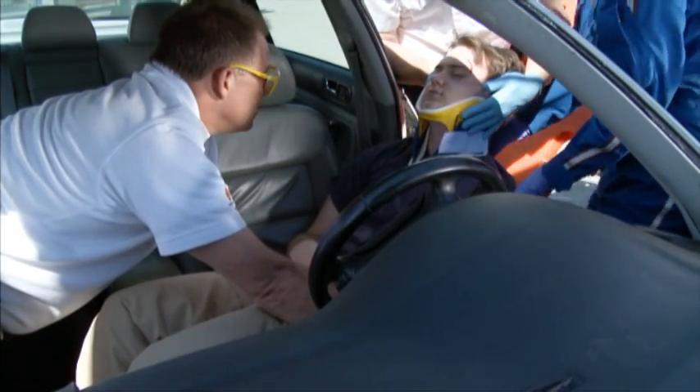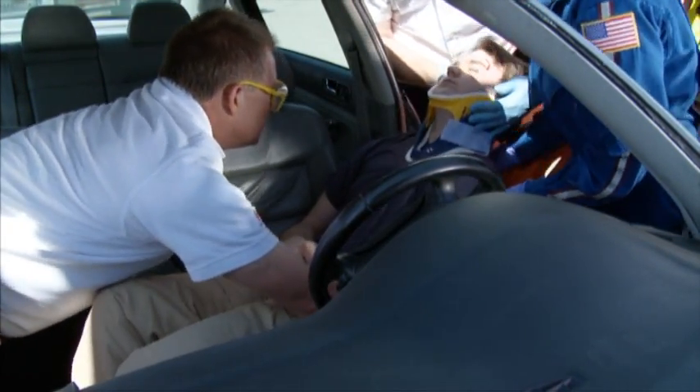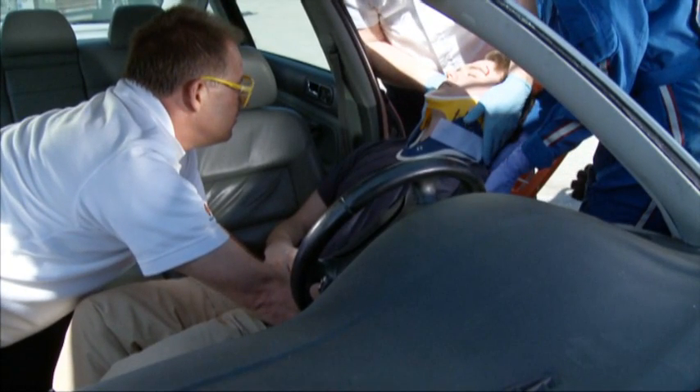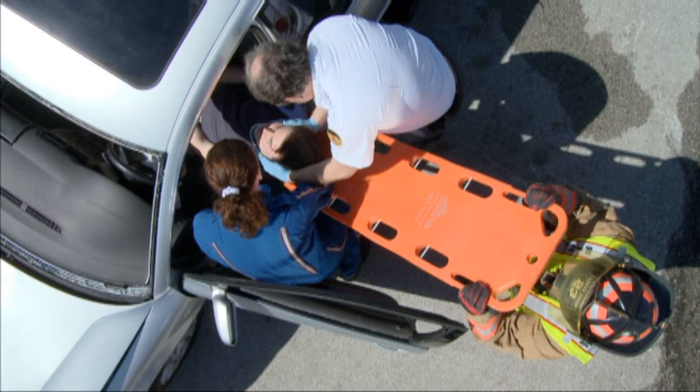Once the patient has been positioned with their back to the door opening, a long backboard can be placed with the foot end of the board on the seat in line with the patient's pelvis and the head end of the board held by a provider. If there are only three providers, the head end of the board can be placed on a cot.